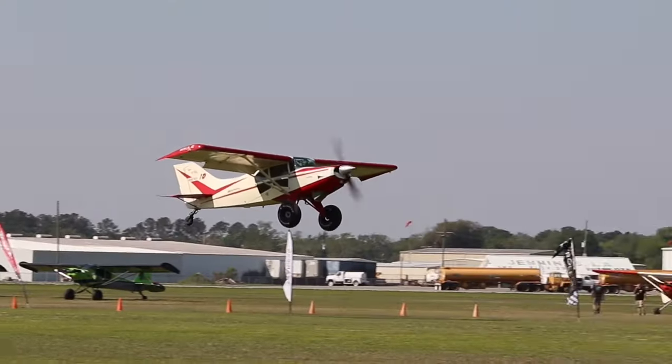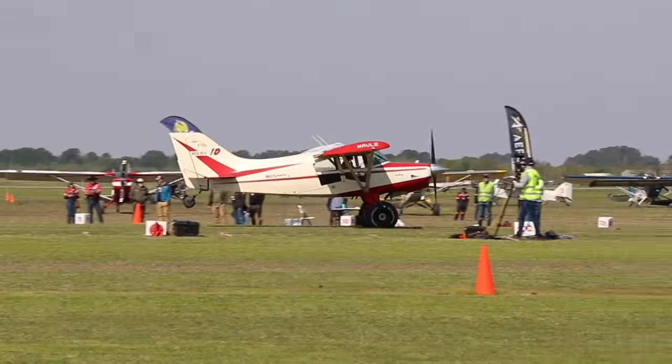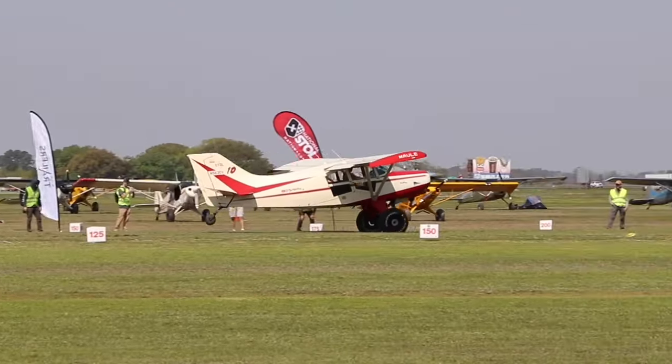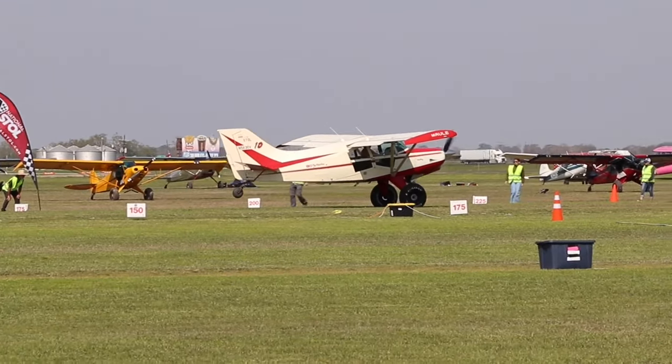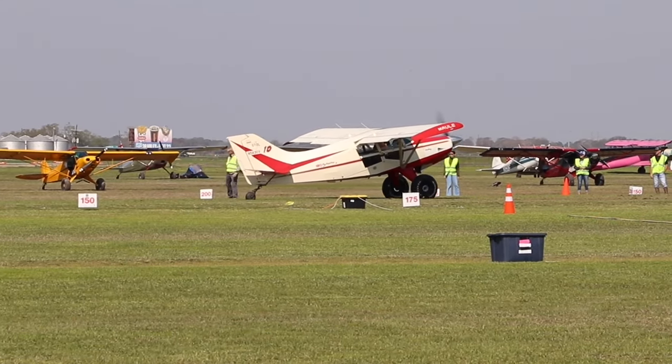Waiting for the rest of the flat — there they are. Slowing it down across the line. Safe again, a nice bounce. Heavy on the brakes, keeping it balanced there. And he's stopped. It looks to be just over 200 feet.